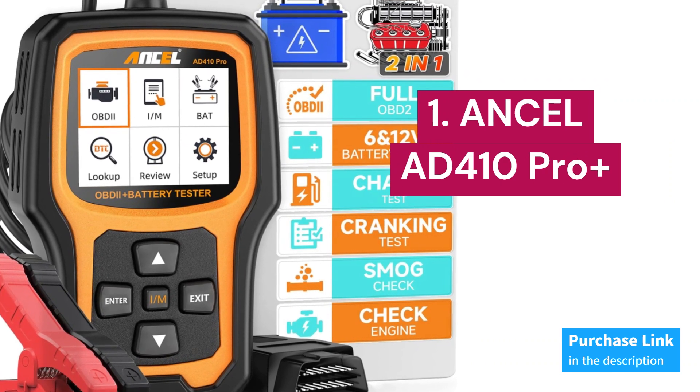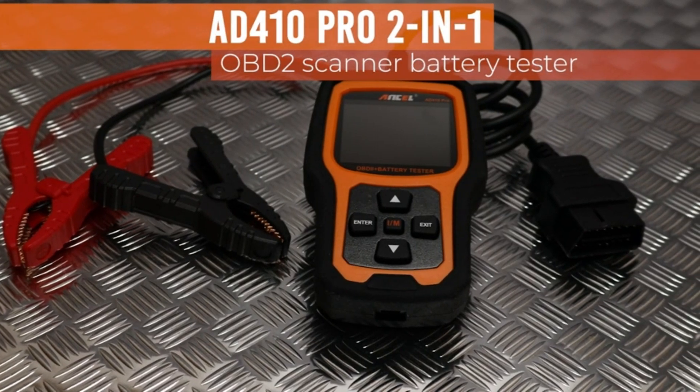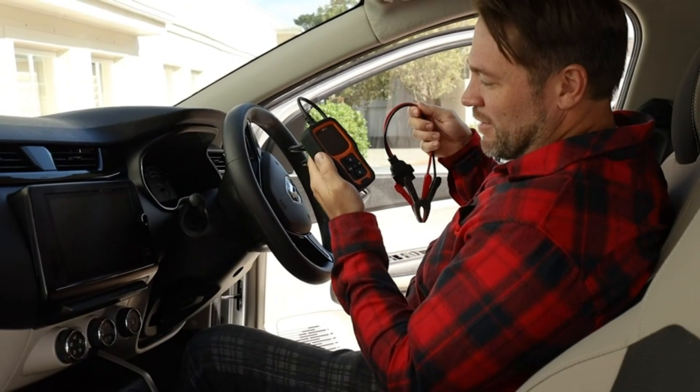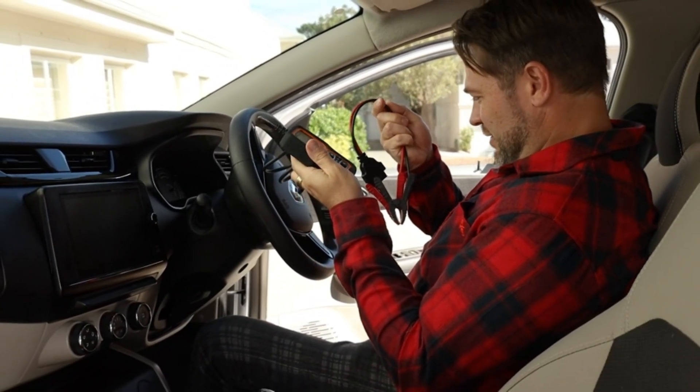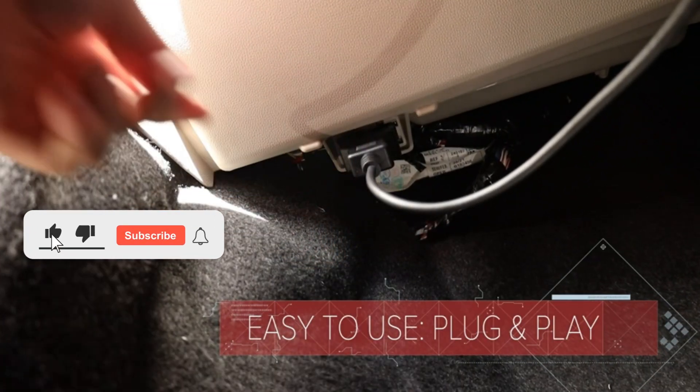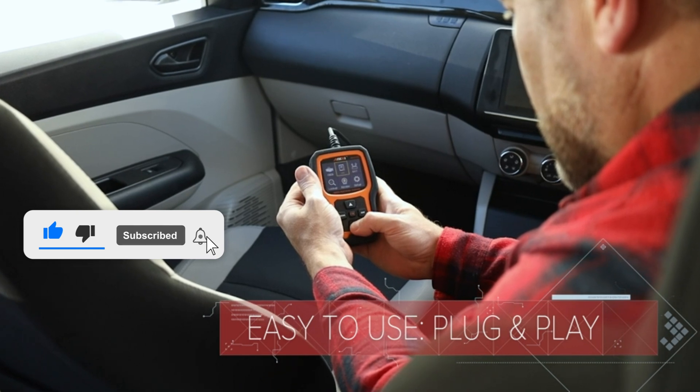Number 1: Ancel AD410 Pro Plus. The AD410 Pro Plus is an advanced version of the AD310 and AD410, serving as both a basic vehicle code reader and a professional 6V-12V battery tester. With a CCA range of 100-2000, it conducts battery tests, load tests, and cranking tests, offering cost-effective diagnostics.